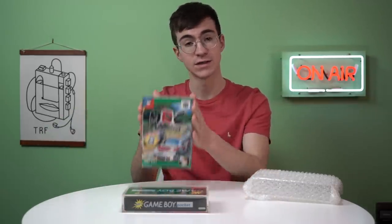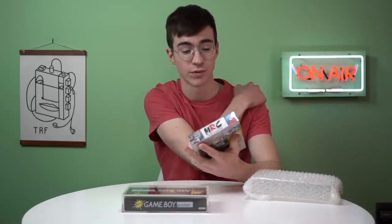I've managed to find the game. It's a pretty good condition copy, but the manual is the most important thing and it's absolutely immaculate. So we'll check that out in a second.